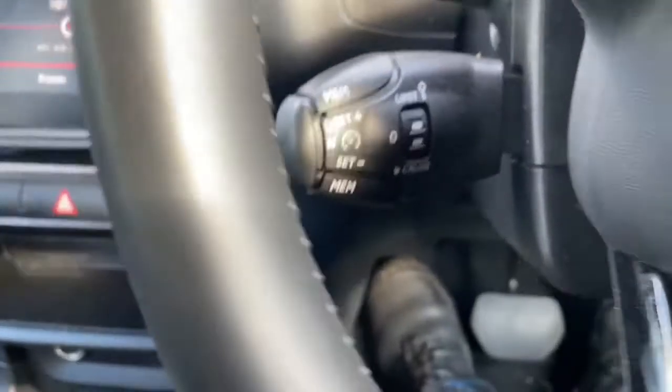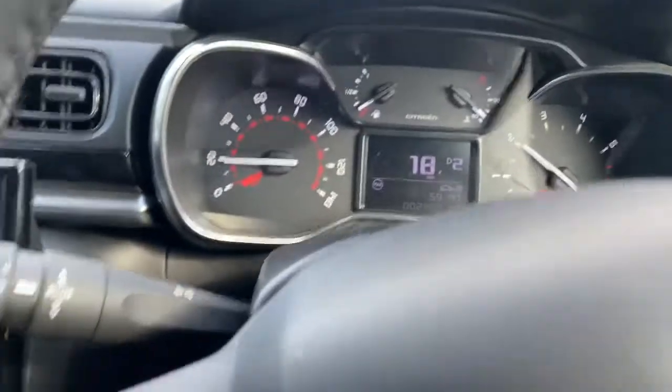Cruise control is standard as well, as you can see — the cruise buttons right there. There are a lot of features on this vehicle.